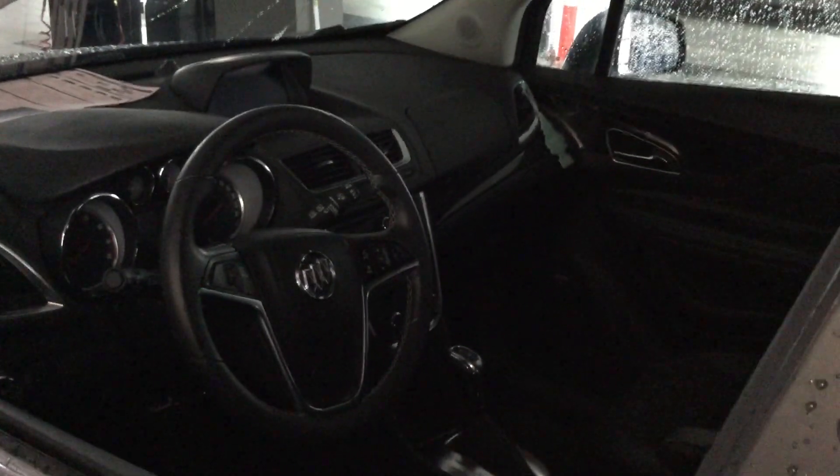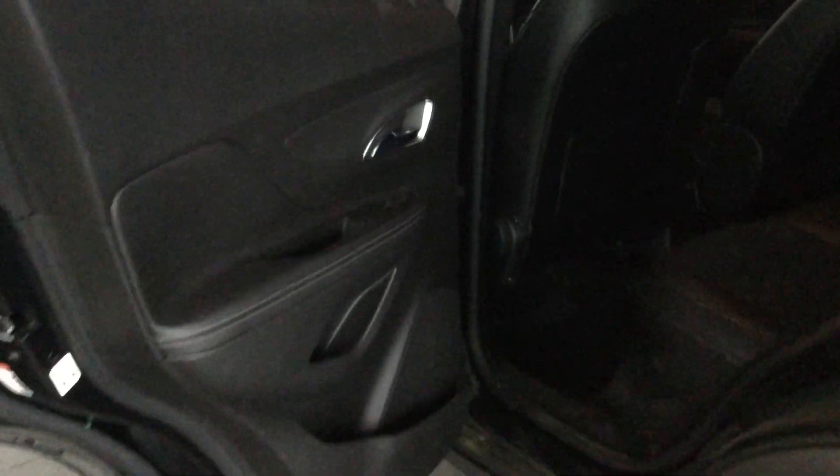Here I'll show you the back seats as well — just to give you an idea of how much legroom you do have. Look at that — tons of legroom for the kids, the dogs, whatever need be.